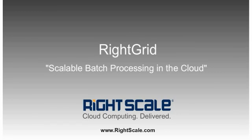Hello, and welcome to WriteScale, the leader in cloud computing management. Today we're going to talk about WriteGrid, which is our scalable batch processing framework for handling grid applications in the cloud.